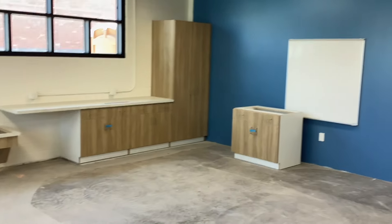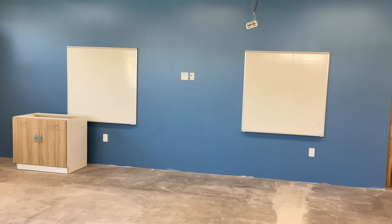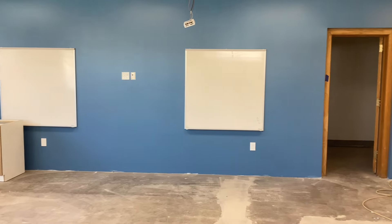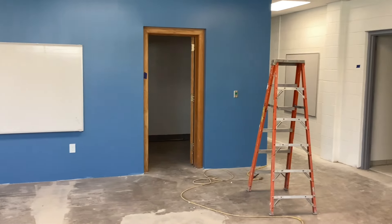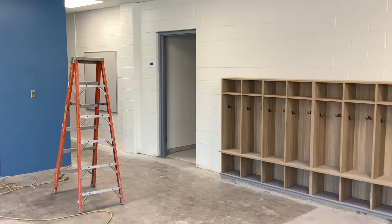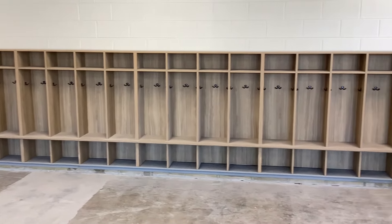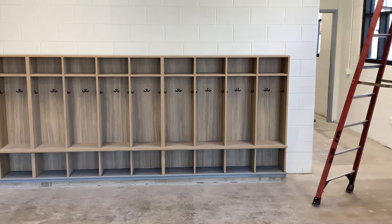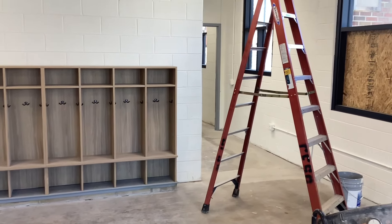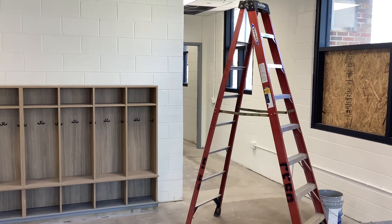We have the teaching wall — very similar setup in every classroom where we have the TV and a couple of whiteboards. As we pan around the room, we have the restroom, which is just the private restroom for this pre-K classroom. And then we have cubbies for students to put everything in. Behind is the secured entry, so preschool students will come right into the secured entry and be within their own classroom.